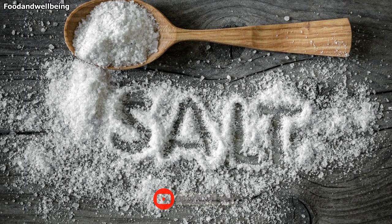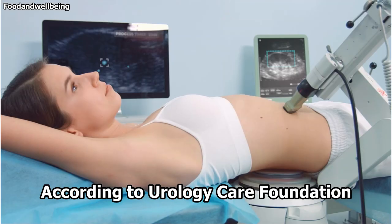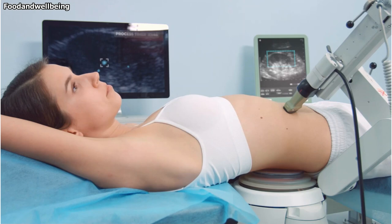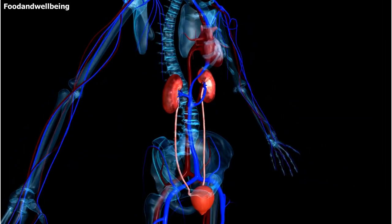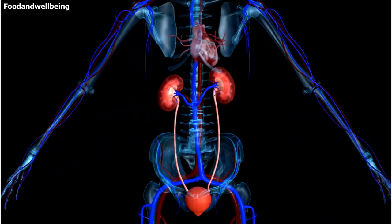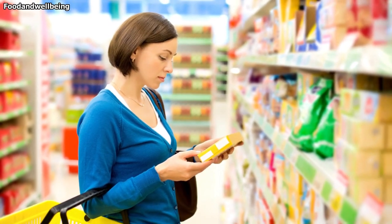3. Eat less sodium. A high-salt diet increases your risk of calcium kidney stones. According to the Urology Care Foundation, too much salt in the urine prevents calcium from being reabsorbed from the urine to the blood. This causes high urine calcium, which may lead to kidney stones. Eating less salt helps keep urine calcium levels lower — the lower the urine calcium, the lower the risk of developing kidney stones. To reduce your sodium intake, read food labels carefully.